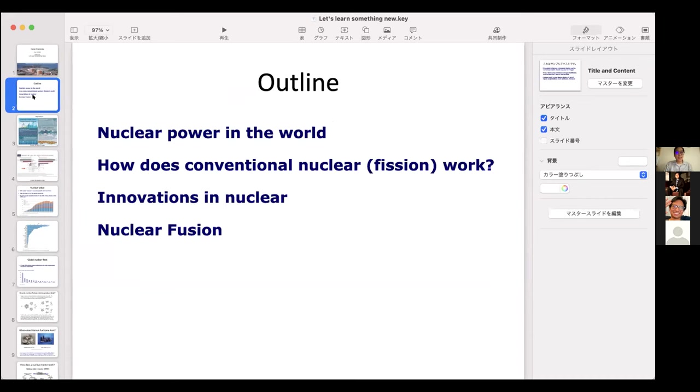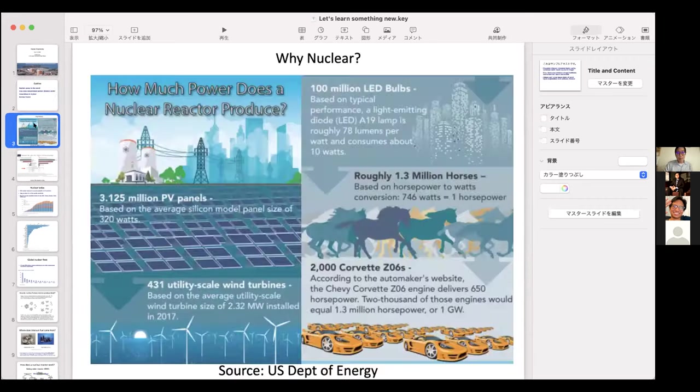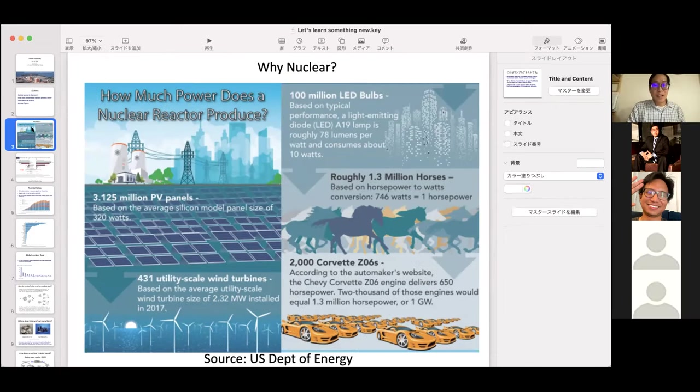The outline of today's talk: nuclear power in the world today, the science behind how conventional nuclear fission reactors work, a brief intro to some of the newer types of reactors, and then nuclear fusion, which is based on a very different concept. This lecture was based on some of the talks I give at universities once or twice a year.